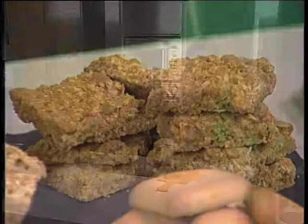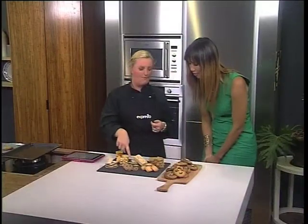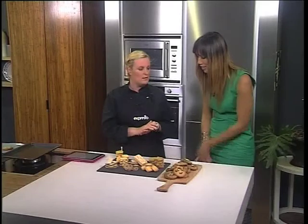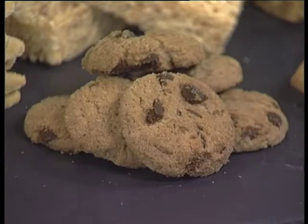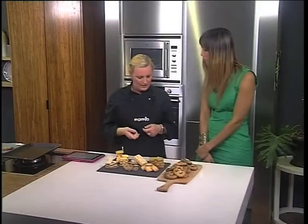Then we've got a drop cookie, which is something like a chocolate chip biscuit. Basically it's a very soft dough — you just take a spoon, drop it onto a tray and bake it.